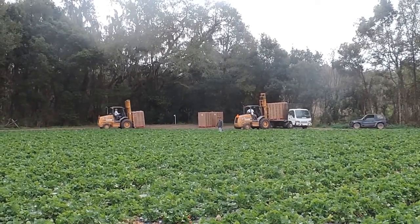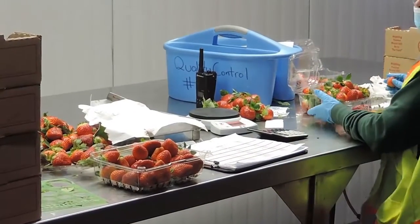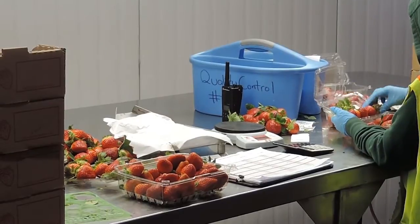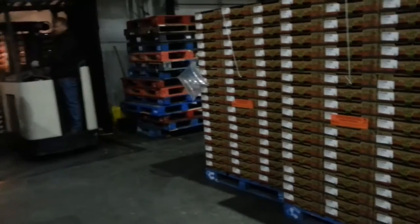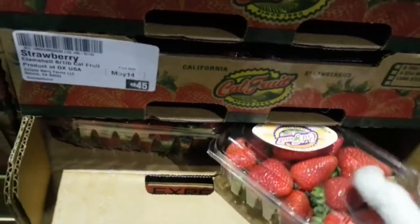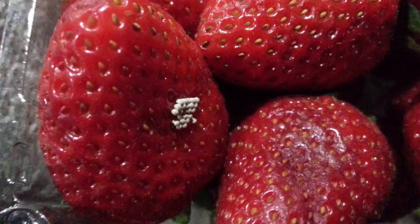We wanted to see how temperature variability and variability in initial quality affected the final quality of strawberries for consumers. To do that, we used RFID temperature tags to track the temperature, and a quality evaluation system developed within our team. We tracked the strawberries from the farm to the distribution centers.